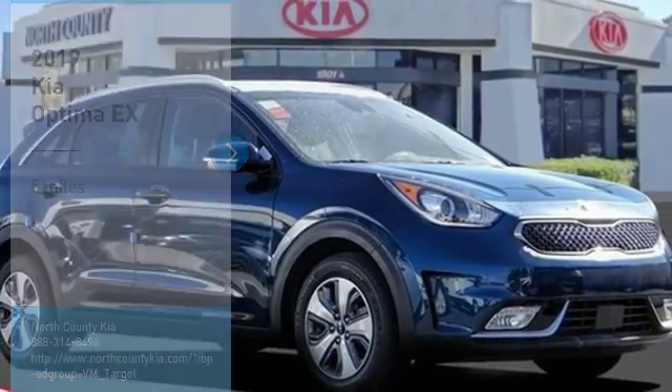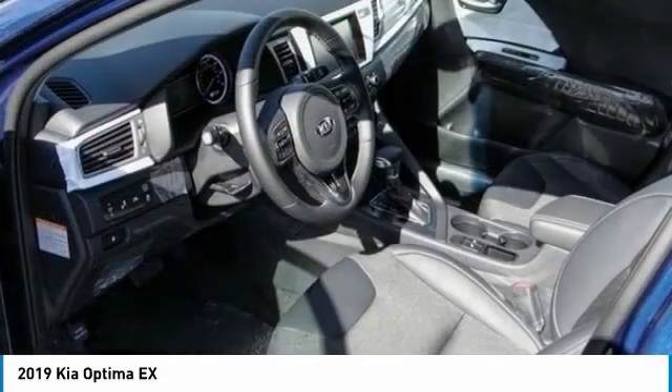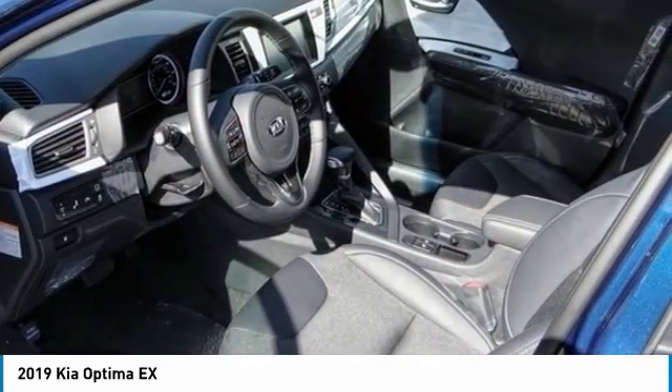Stop by and take a look at the 2019 Optima. The all-new Kia Optima offers a new level of style and performance features from Kia.